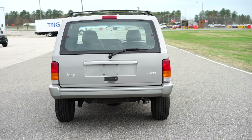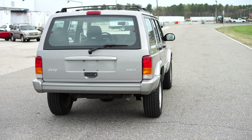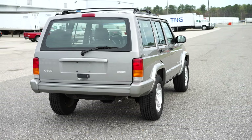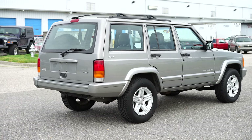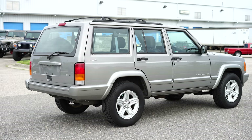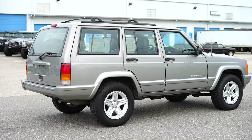92,000 original and documented miles. This is a Carfax-certified vehicle with a flawless history — no accidents. This vehicle has zero previous paintwork. Every single panel is 100% original. The wheels are original.